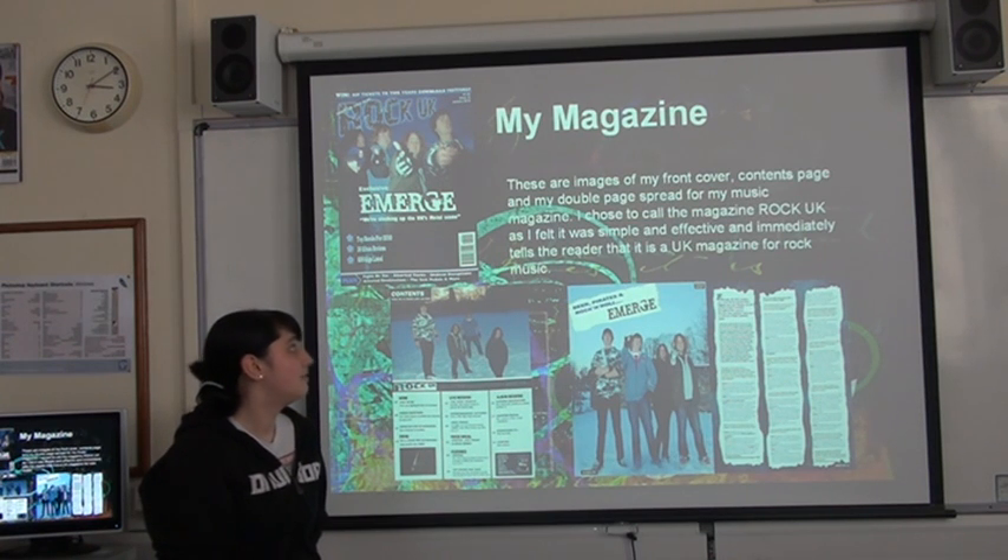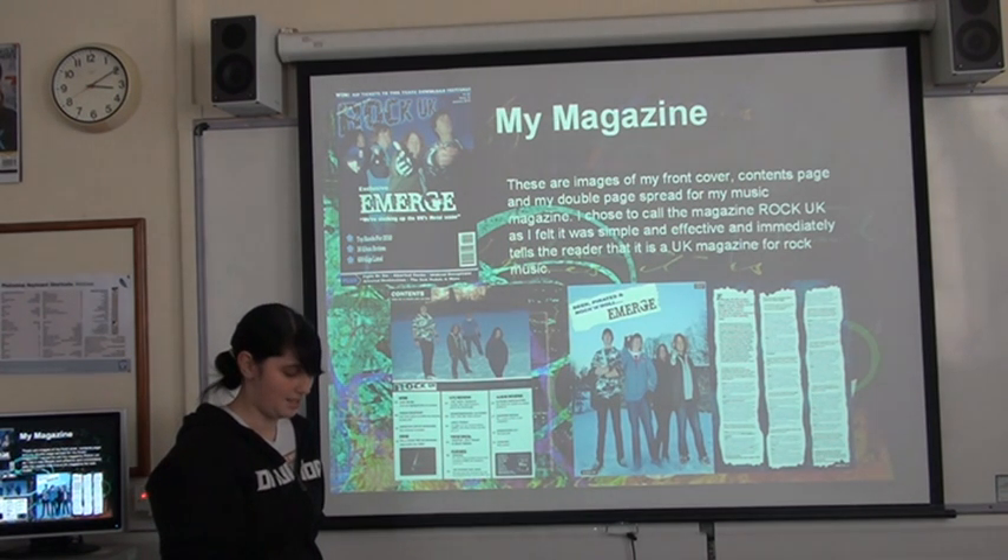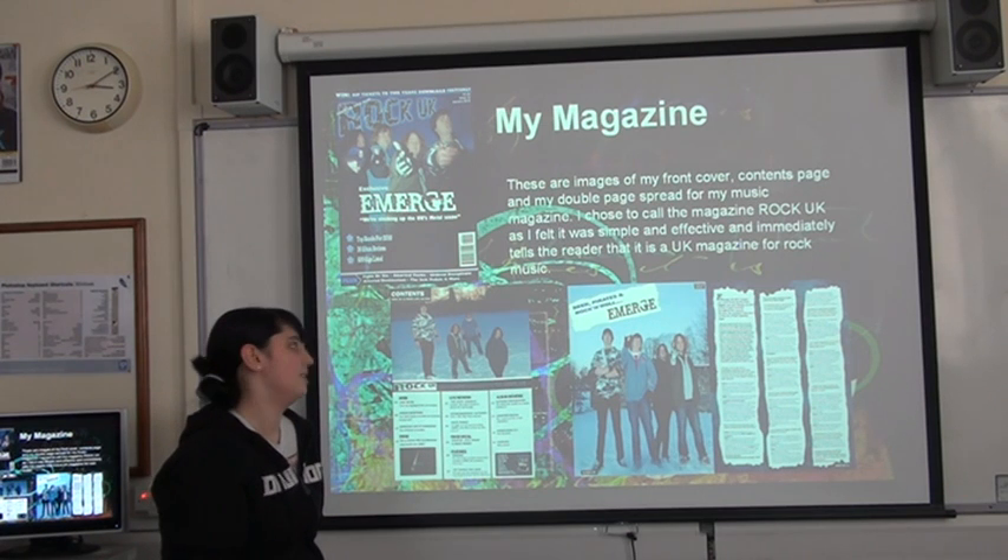The reason I chose to call my magazine Rock UK was because I thought it was quite simple and effective, because it immediately tells the reader that it's a UK rock magazine and it immediately shows the USP of my magazine, which is that it's just based on UK acts.